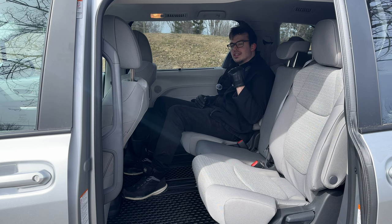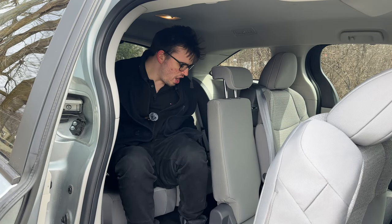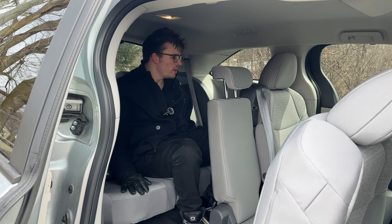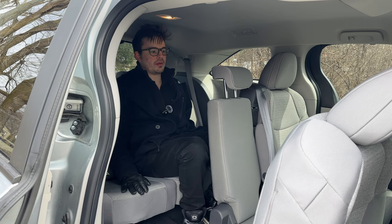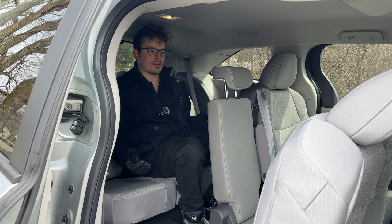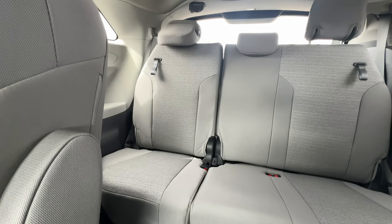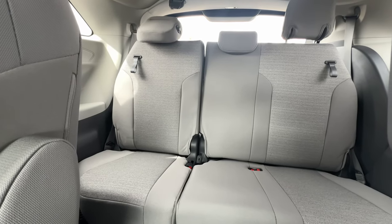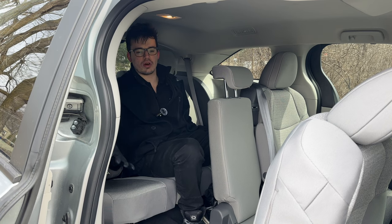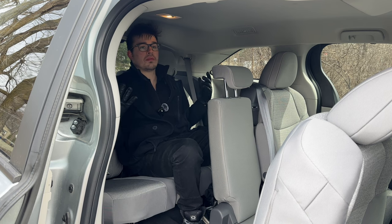Let's see how we fit in the third row. There's just enough room where I'm not that uncomfortable. I don't think I'd want to spend a road trip back here as a full adult, but for small kids or short trips — going out to eat with a bunch of friends — this is perfect. Back here I also have a USB, a USB-C, and cup holders on both sides. The doorway is so big and the seats fold up no problem. This is the ultimate people mover.